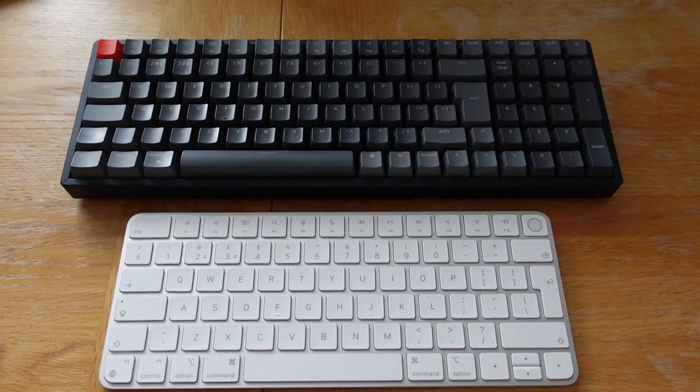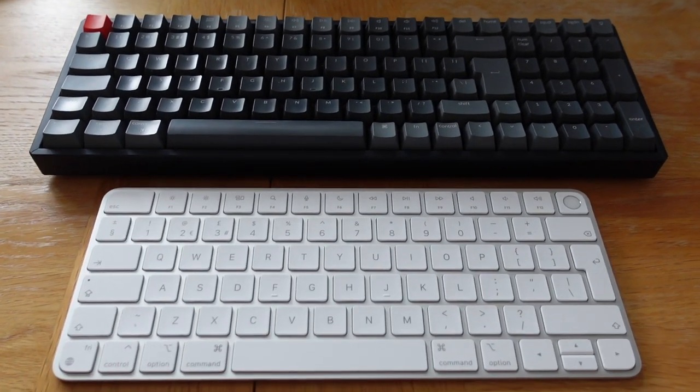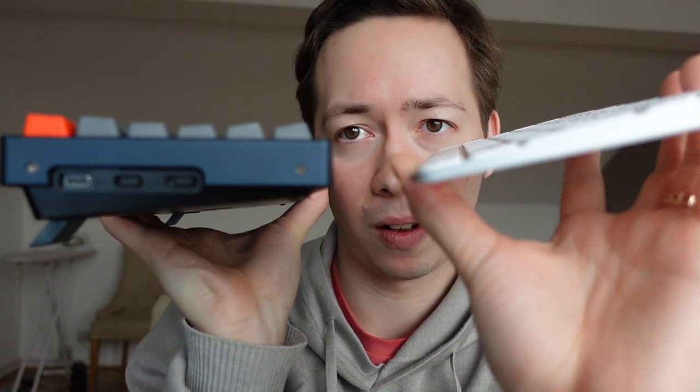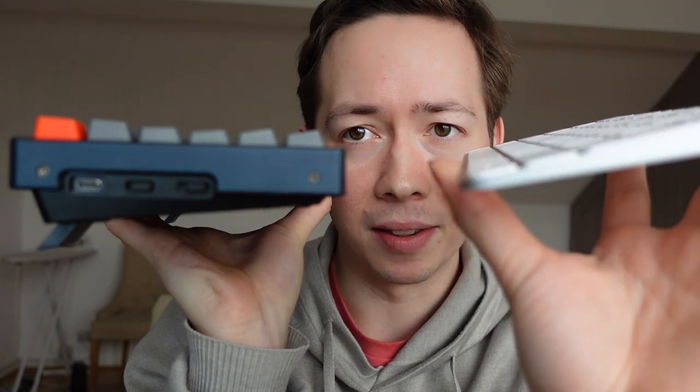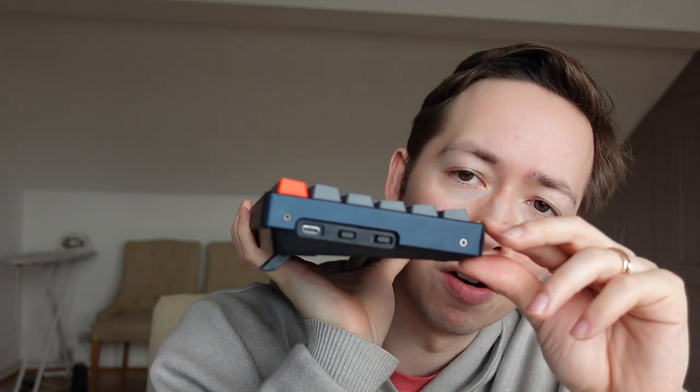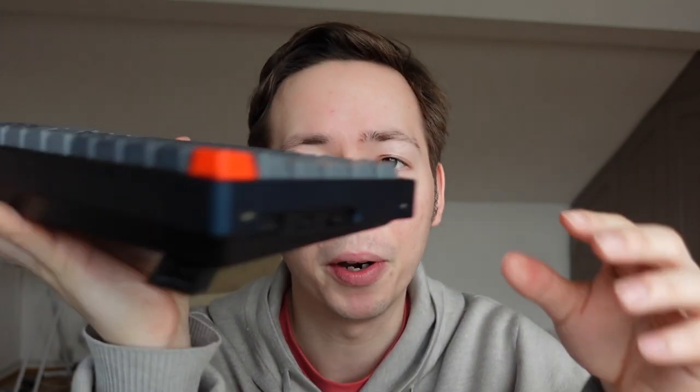The first thing I want to highlight is the size. The Keychron K4 is almost twice the size of the Magic Keyboard. The Magic Keyboard is a lot thinner than the Keychron, and really most of the Keychron's size and thickness is taken up by the base of the keyboard. When I bought it, I was kind of surprised at how chunky this thing was.